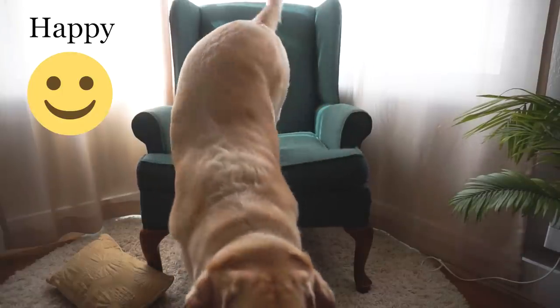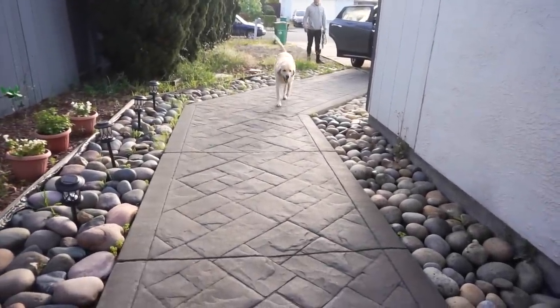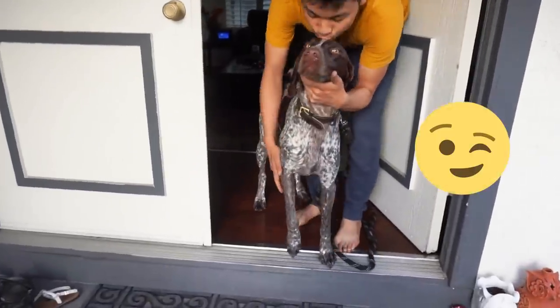Zazu sure looks ready for the test. We are just dropping Wally for the day with my brother — I don't know if Wally is ever going to be a therapy dog, but my brother said he surely is a great sidekick to have.